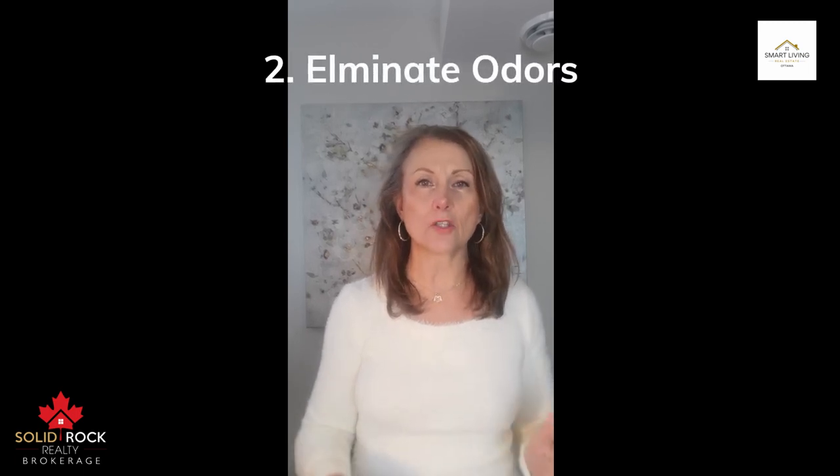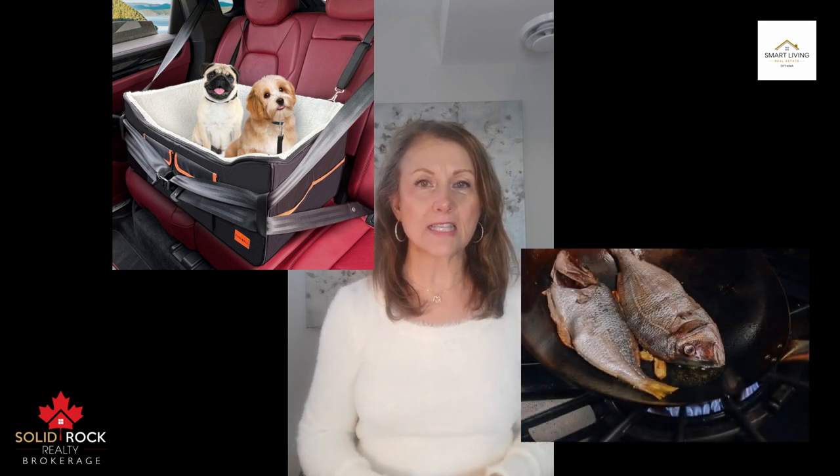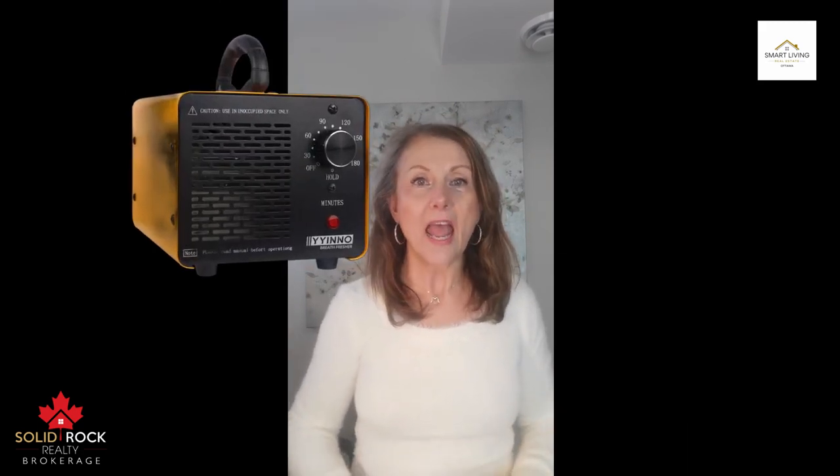Number two: eliminate odors. You've had plenty of time to have professionals remove unpleasant odors from your carpets, fabrics and other surfaces. On open house day, you should do another sniff test. Check your pet's sleep and play areas. What did you cook recently? Eliminate odors using a professional grade deodorizing solution or a machine.